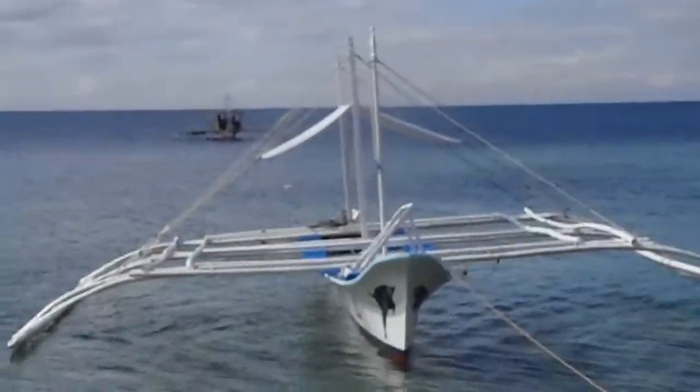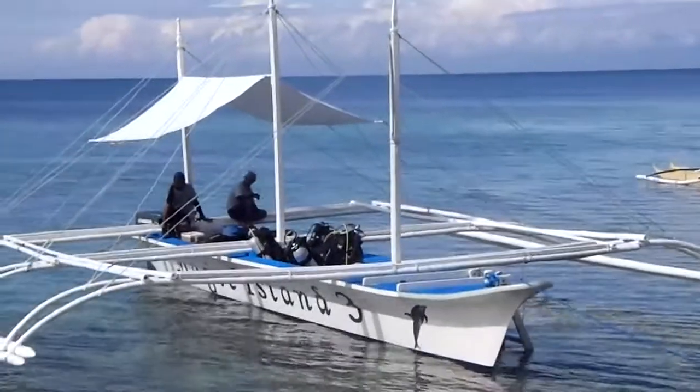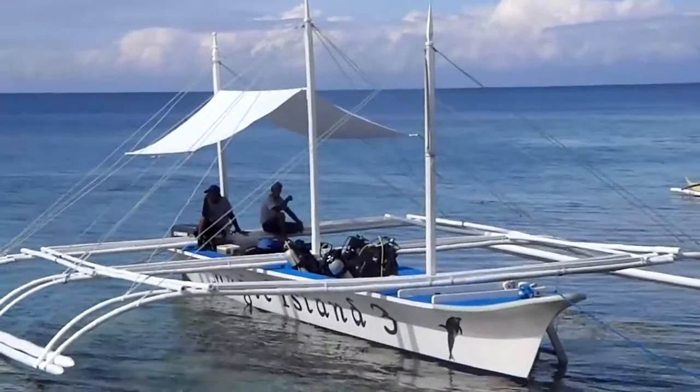Hello friends, this is my last day — the 4th trip with the Magic Island Dive Resort. We are going to be in this extraordinary area of Moal Bowl. See you soon!